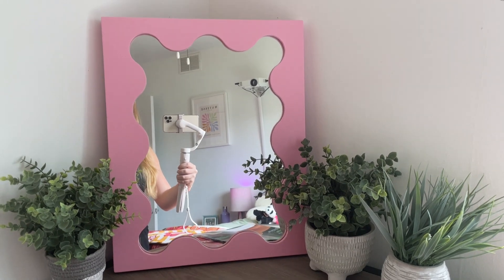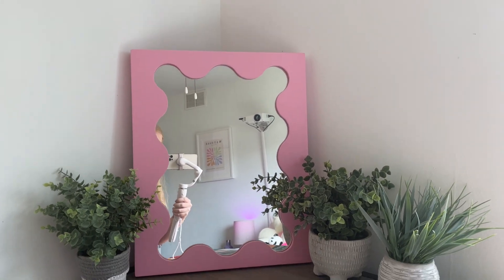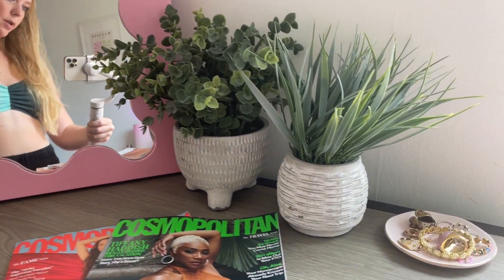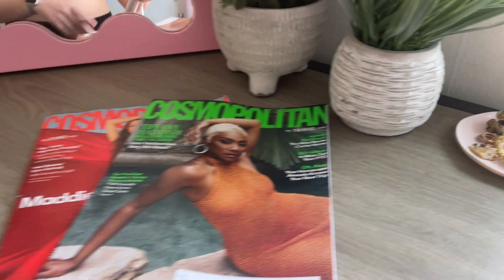This mirror is probably the piece that brings the room together the most. And then fake plants, because I'm not a good plant mom in any capacity. My jewelry, some cosmos, more plants.